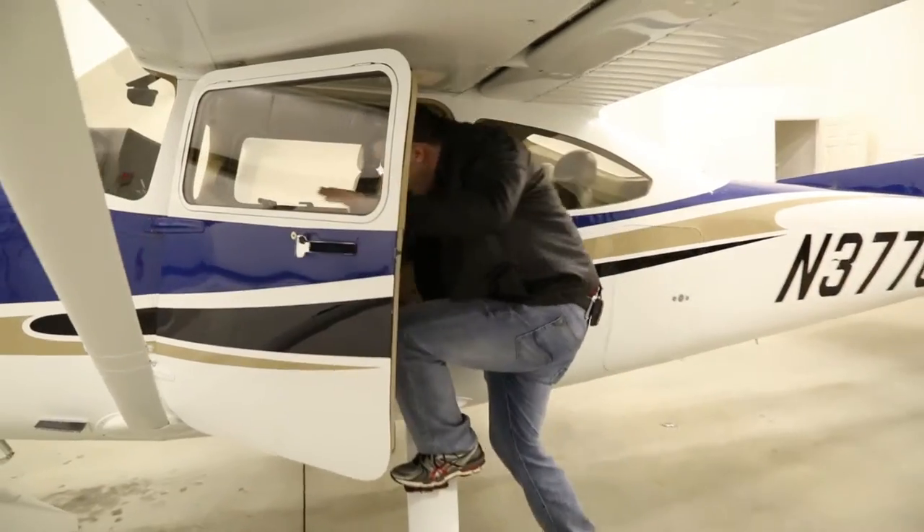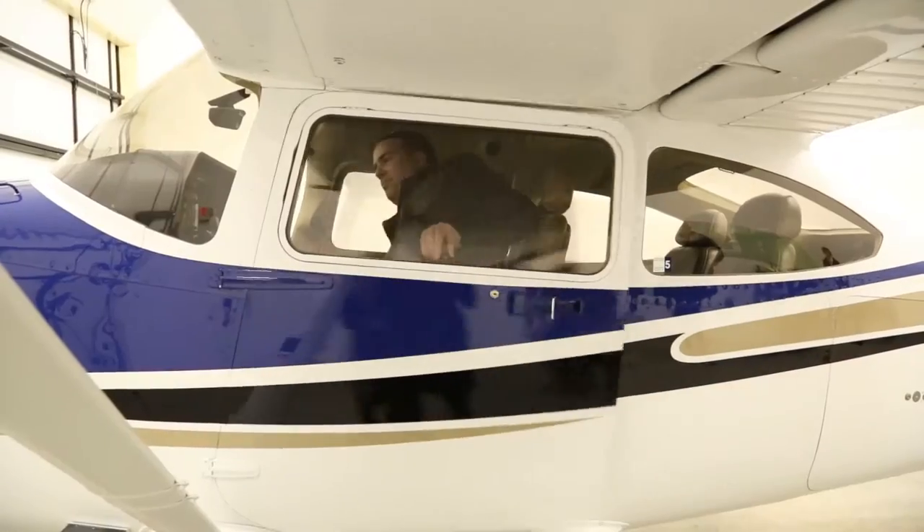My dad was in the Air Force. My uncles are pilots. My grandfather was a pilot. It runs in the blood. I love doing this. I've been around airplanes for pretty much all my life. It's not a job, it's a passion.